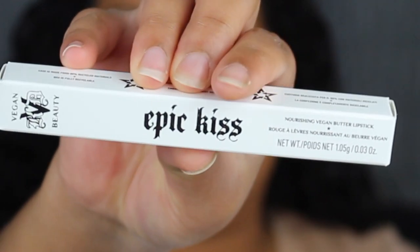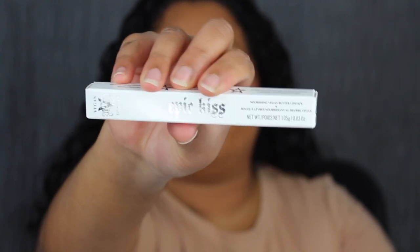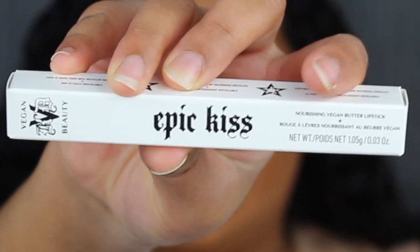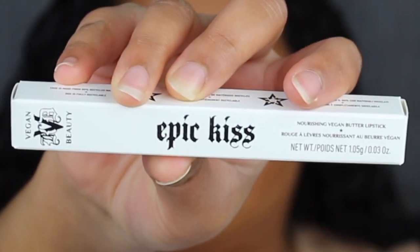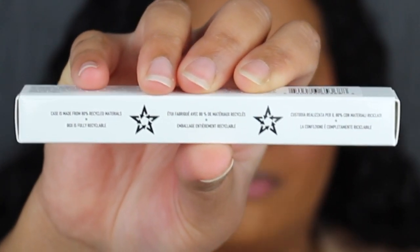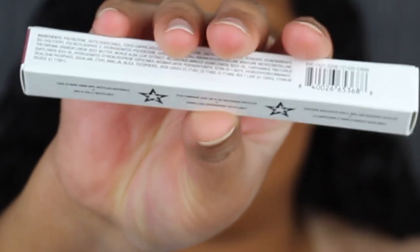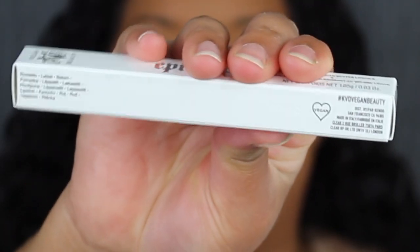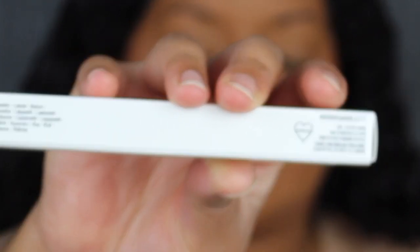Here's a closer look at the packaging. In the middle it says Epic Kiss, and at the top you have the KVD logo — it says Vegan Beauty. On the back it says Nourishing Vegan Butter Lipstick. You get 1.5 grams of product or 0.03 ounces. On the side it states the case is made from 80% recycled material and the box is fully recyclable. Another side has the ingredients and barcode, and the last side says hashtag KVD Vegan Beauty, and confirms it's vegan.